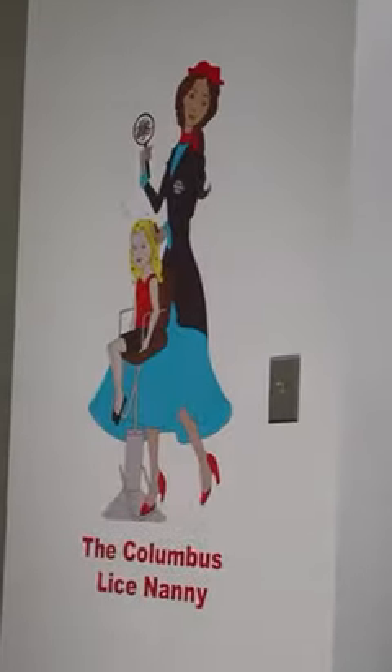Hey, it's Erin the Lice Nanny. Today we are going to be talking about lice rashes. Let's get to it.